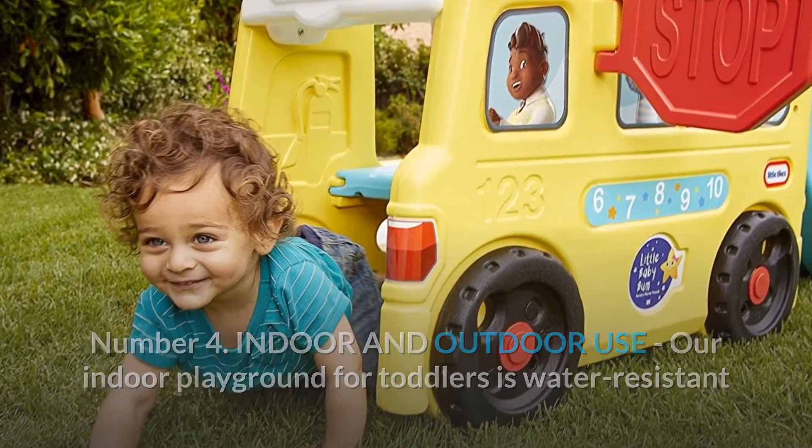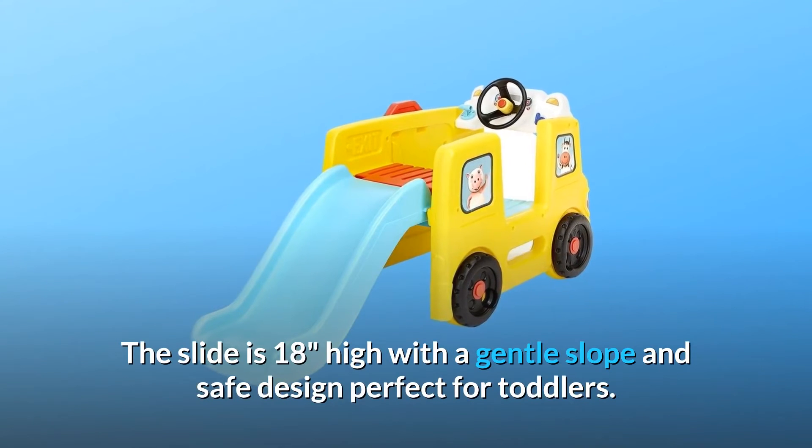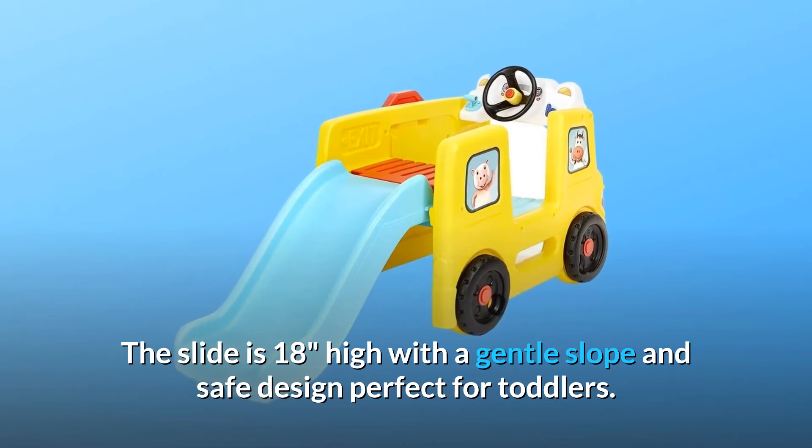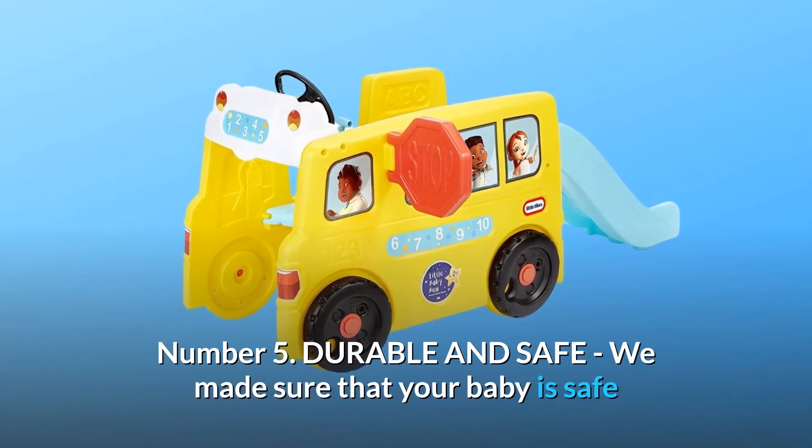Number four: Indoor and Outdoor Use. Our indoor playground for toddlers is water resistant, so you and your little one can use it outdoors too. The slide is 18 inches high with a gentle slope and safe design, perfect for toddlers.